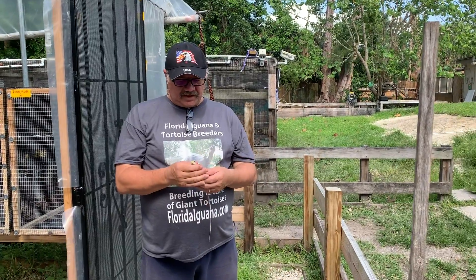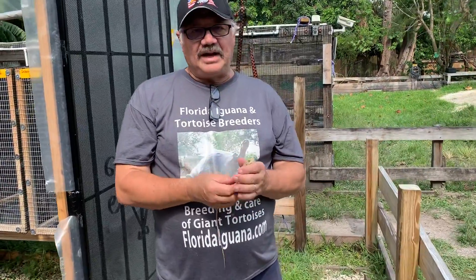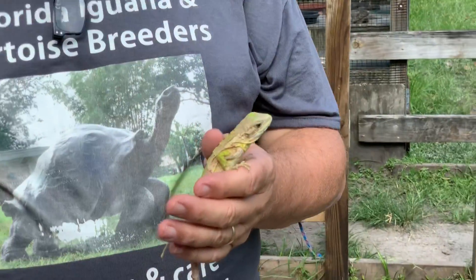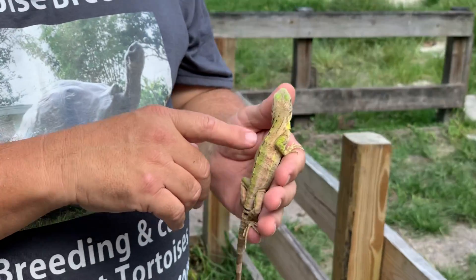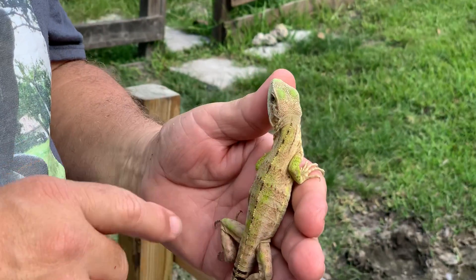Hello everybody. I have three baby pied iguanas left. This is number two. This is a 14-inch male. He's just come through his shed. You can start to see some of the white coming in there. He's got a little bit of the green.